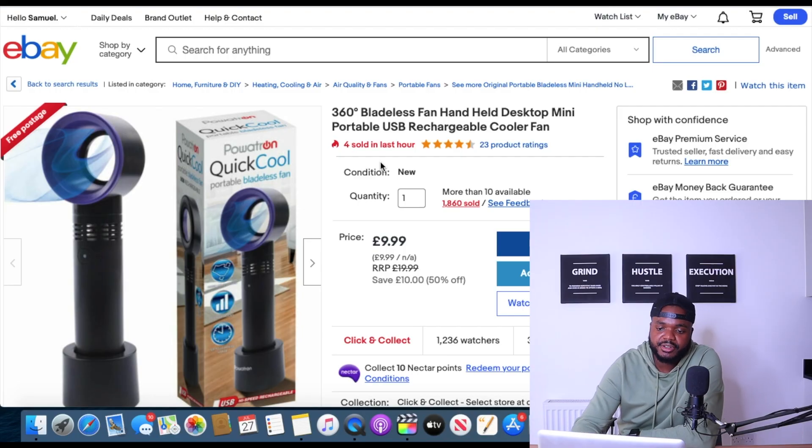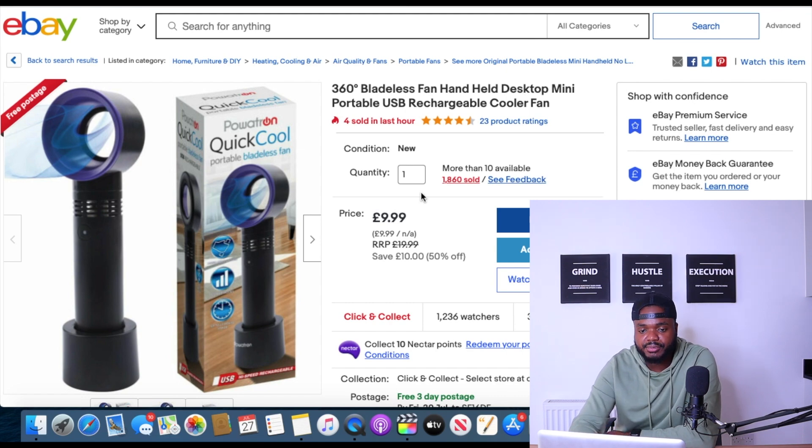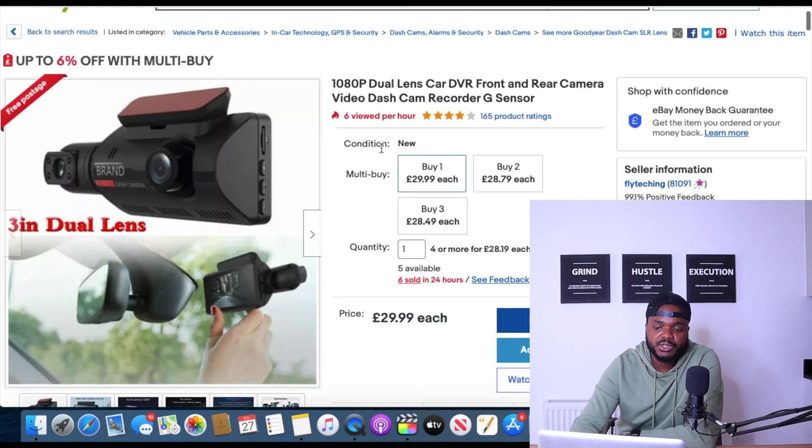The second product is a handheld fan, which I showed in a recent video about finding hot selling products using Amazon. As you can see, four were sold in the last hour and over 1,860 sold in total — definitely a product trending upwards. You'll be able to sell it throughout all of August. If you want to drop ship it, I'm sure it's available on CJ Drop Shipping, which I've got a link for down below.